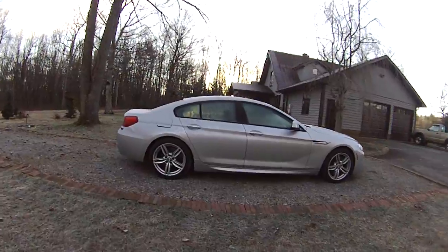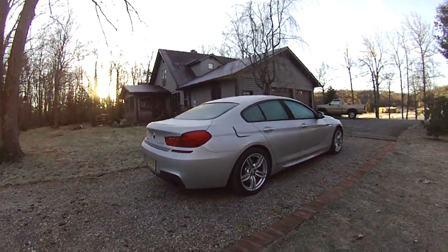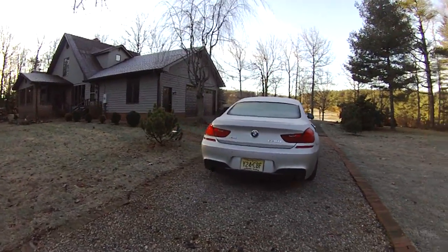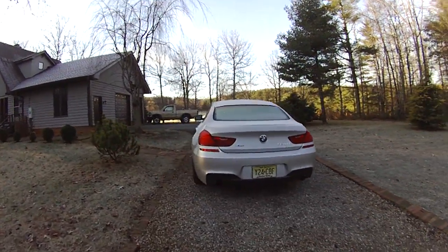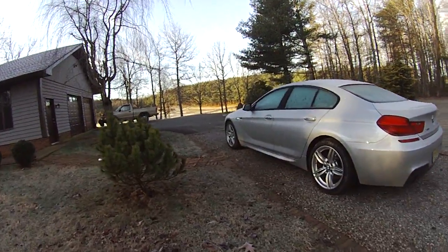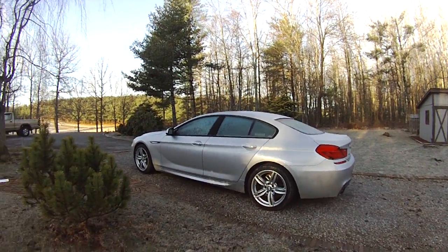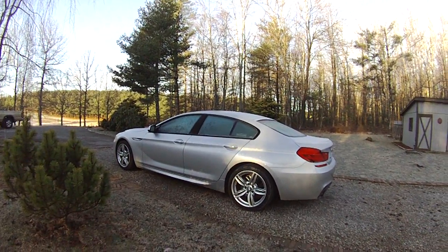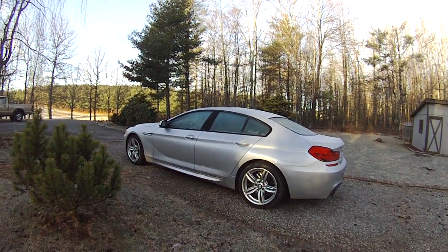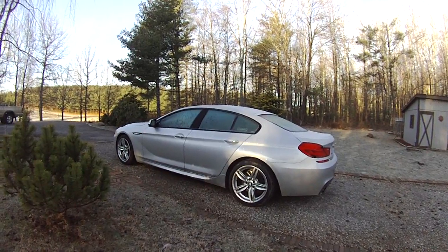This is BMW's competitor for the Mercedes CLS 550 and also the Porsche Panamera. All those cars are similar in concept in that they attempt to incorporate some of the style and flash of a coupe, including the low roofline and overall sporty demeanor, with the practicality of the back seat and the ability to carry more passengers.